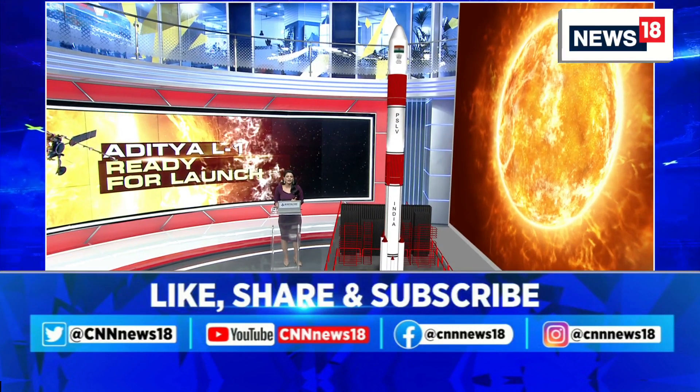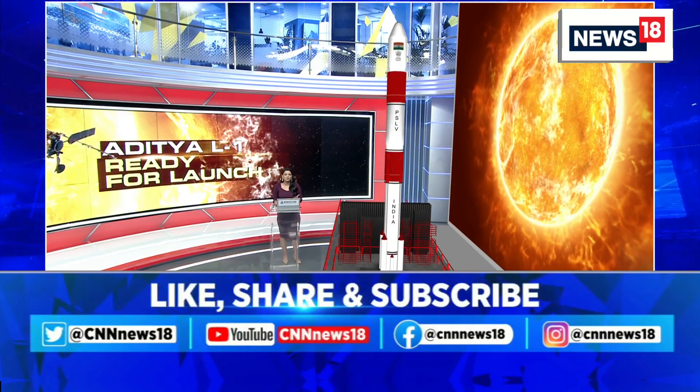If the mission is successful, India will join a very small group of countries studying the sun. China, Japan, the US, and Europe are the only ones to have launched missions to study the sun.